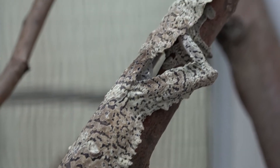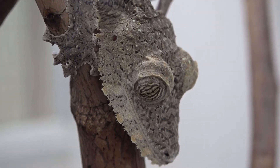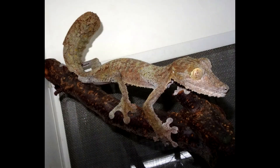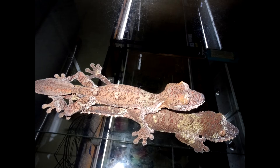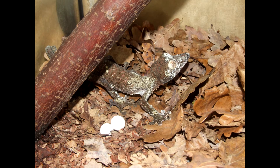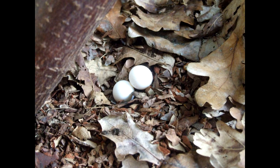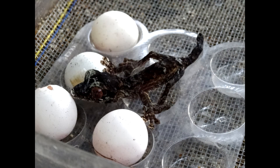The diet of young geckos consists of the same insects as the diet of adults. The size of fodder insects is not more than 10-15 millimeters. Age of sexual maturity of males and females is 24-30 months. Breeding season is from April to September. From one female during the breeding season, three or four clutches can be obtained, one or two eggs in each. Pregnancy lasts from 30 to 35 days. The incubation period lasts from 90 to 120 days. The incubation temperature is 22-24 degrees Celsius. The substrate for incubation is vermiculite.